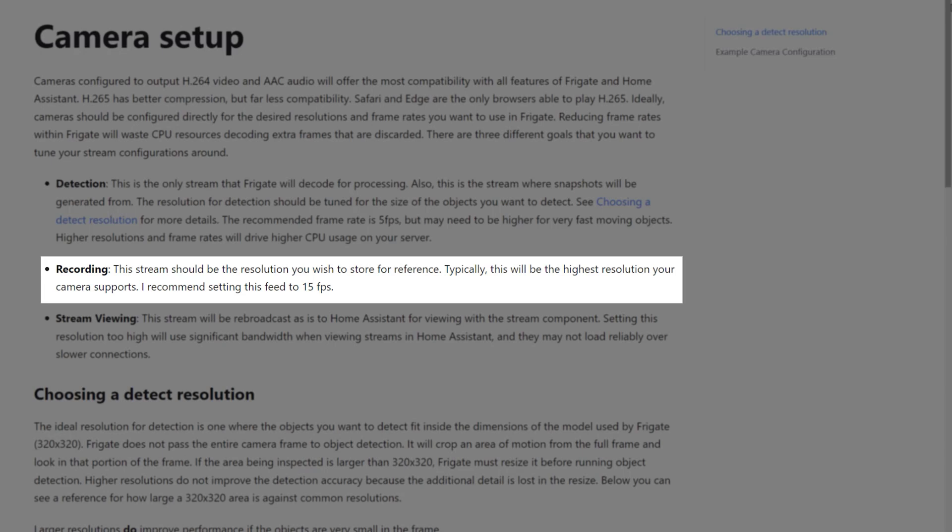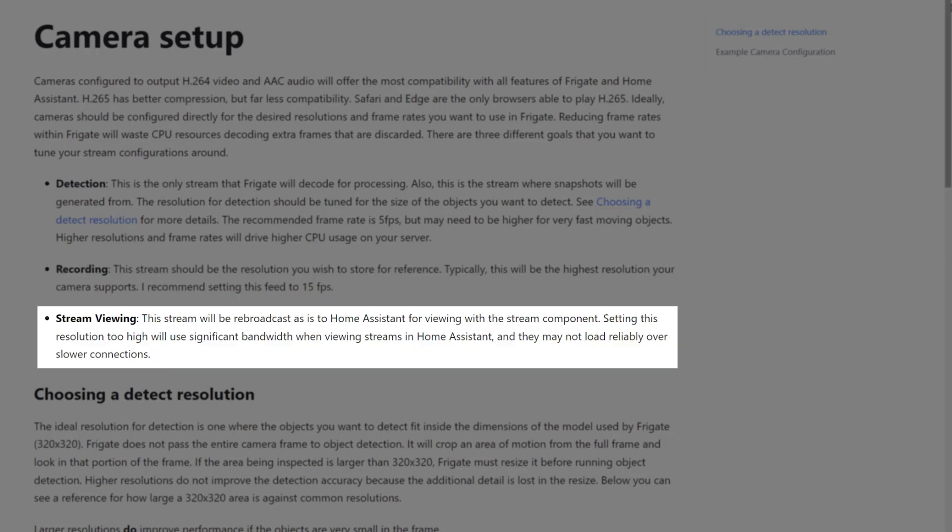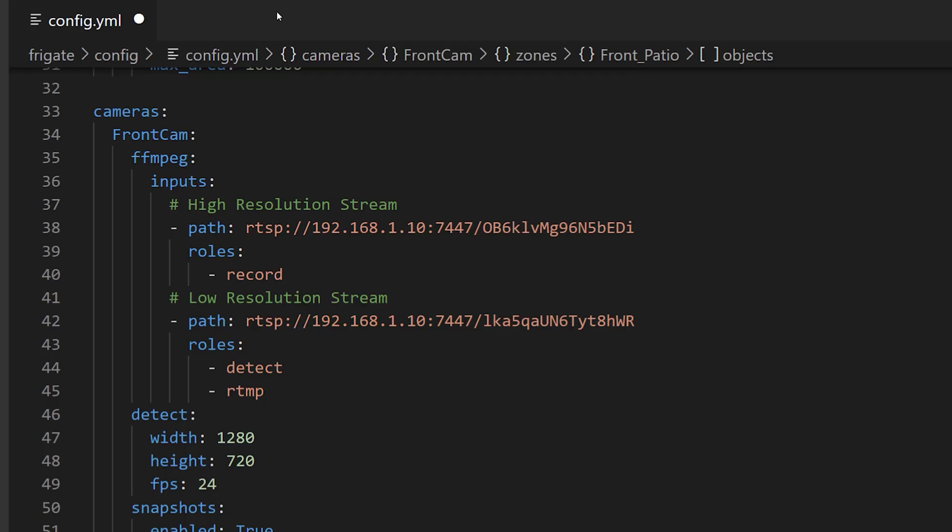Next, we have the recording role, which is the stream that gets recorded onto your hard disk, and that should be the highest quality stream that you've got. And finally, there is the stream viewing role, or the RTMP role as it's known. This is the stream that will be displayed on your Frigate user interface when you're viewing your cameras live, and the one that you can also see in your Home Assistant live stream. You should use the lower resolution stream for this role so that it loads up fast and doesn't use up too much data. These roles are configured in your Frigate configuration file. Here's an example of how I've set up my high and low resolution RTSP streams with their specific roles — I have the recording role on the high resolution stream, and the detect and RTMP roles on the low resolution stream. Just make sure that you also set the detect width, height, and frame rate to match the resolution and FPS of the stream that you're using for the detect role.